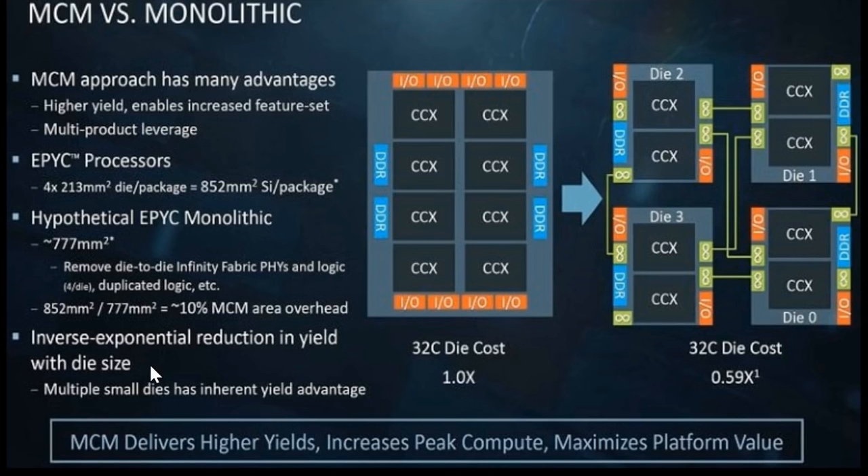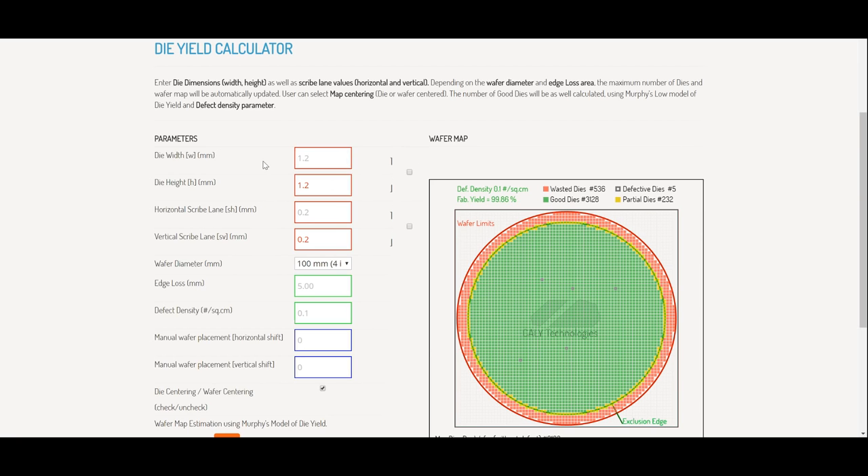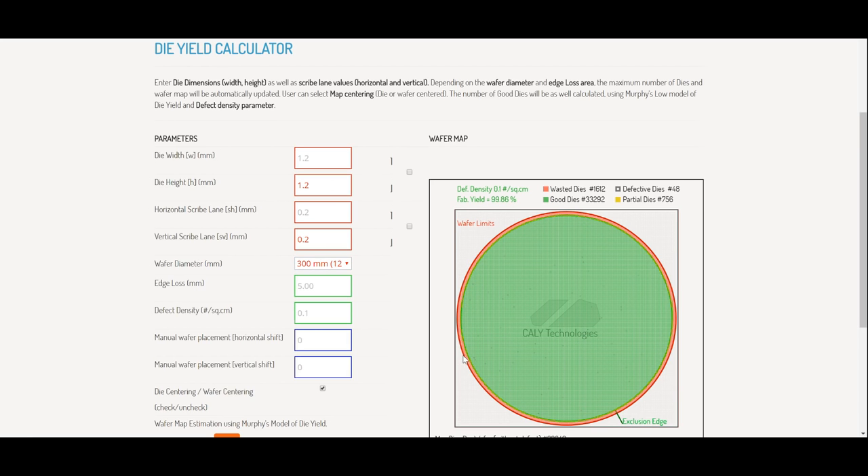This inverse exponential reduction in yield with die size is quite interesting, so let me give you an example using a die-per-wafer calculator. The parameters are die width and height in millimeters, horizontal and vertical scribe lane (the gap for cutting out each CPU), wafer diameter — which we set to 300 millimeters (12 inches), the main wafer size in use today — edge loss for incomplete chips at the wafer edge, and defect density, measured in defects per square centimeter.